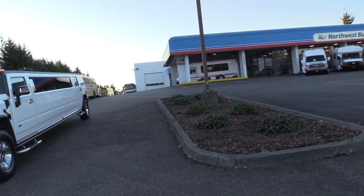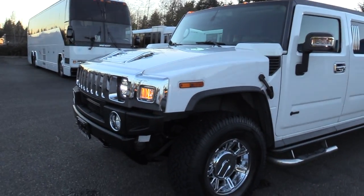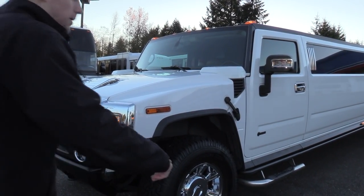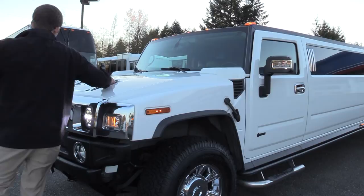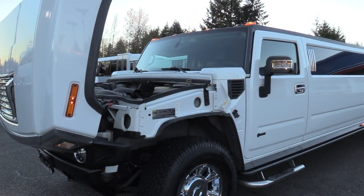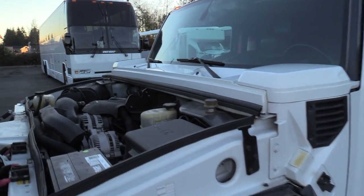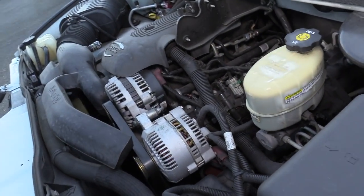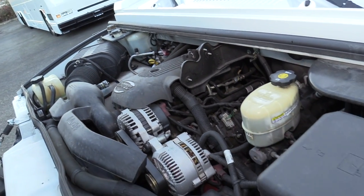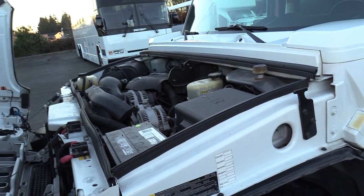Hummer limo, as I said, 2006. I'm going to show you the engine area here. It opens kind of like those C5500 buses — got the little straps down here, just pop them up, and two handles, grab it like a man. It's powered by the GM 6-liter gasoline engine with dual alternators — I want to point that out. If your limo doesn't have dual alternators, you may be in for a crappy night. It also has dual compressors, which I'll show you where the other one's at in a little bit.